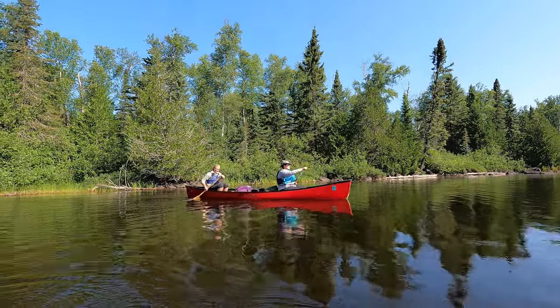Hi, I'm Jodi. I recently made a video of the pros and cons of Kevlar canoes for canoe camping, and today I'm going to make a similar video but about Royal X canoes.